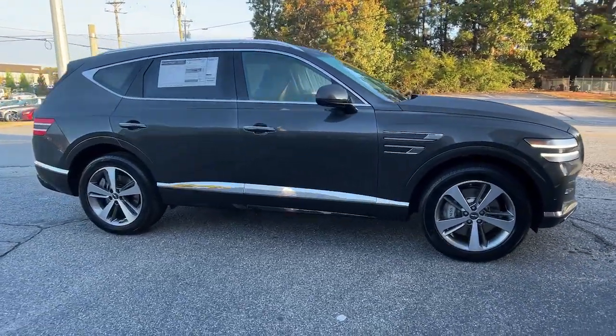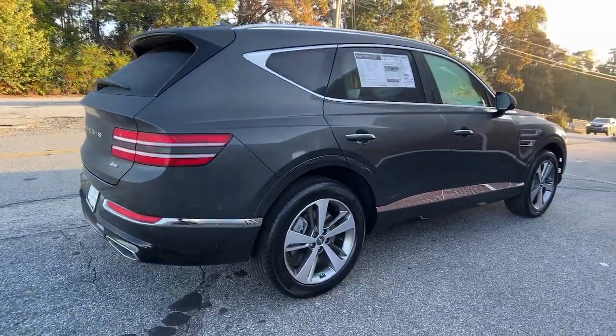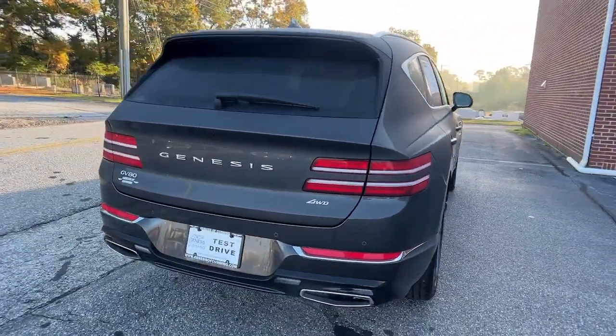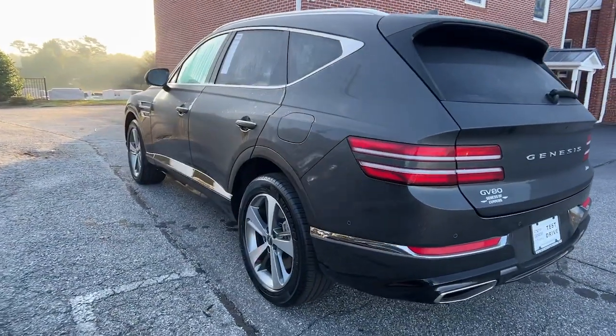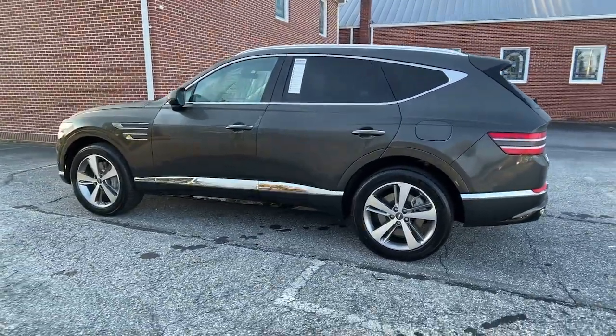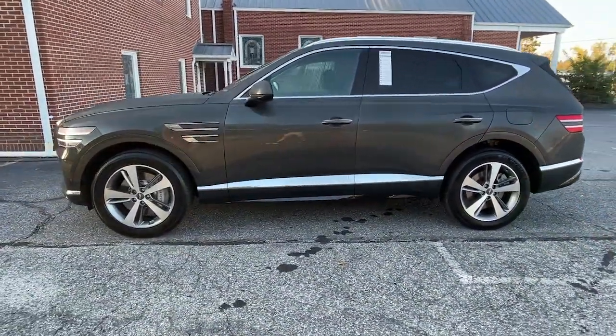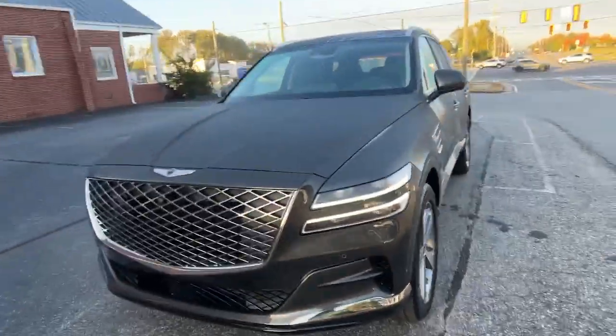Hop into the 2024 Genesis GV80. This elegant, tech-savvy GV80 delivers a fresh take on midsize luxury. From its standard suite of driver assist and infotainment features to its calming cabin, no-nonsense acceleration, and uncluttered style, this SUV was designed with your generation in mind.